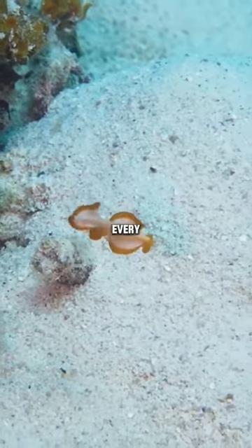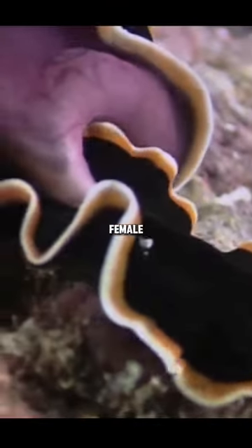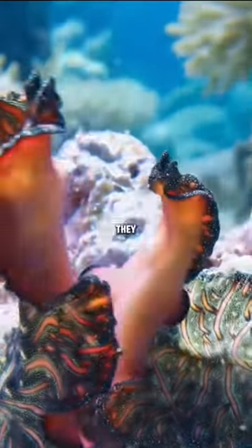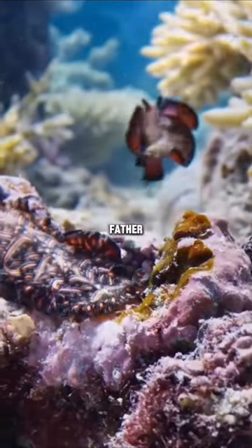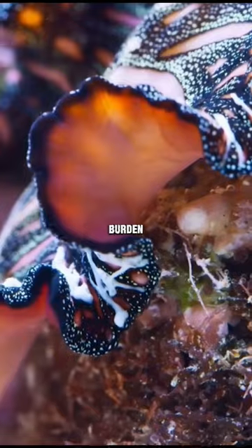One common trait among them is that every flatworm has both male and female reproductive parts. During mating they engage in battles to prevent pregnancy. They use their two penises to fight, attempting to inject sperm into each other by penetrating the opponent's body. The winner becomes the father and leaves, while the loser bears the burden of offspring.